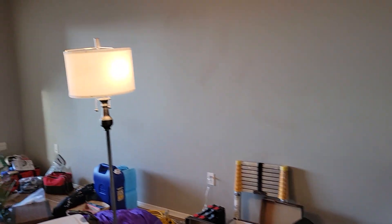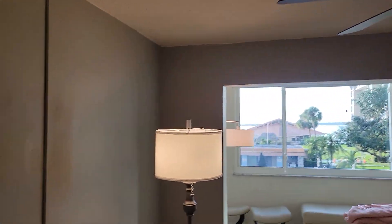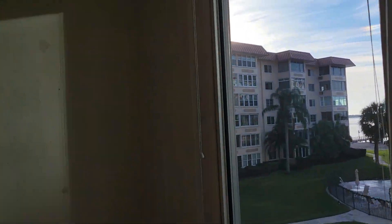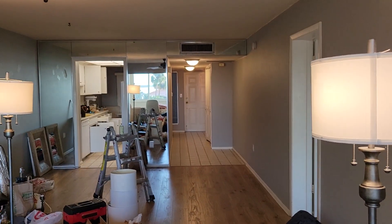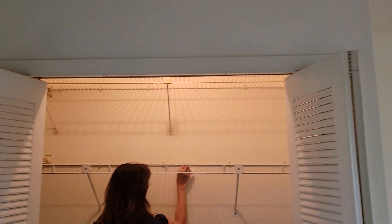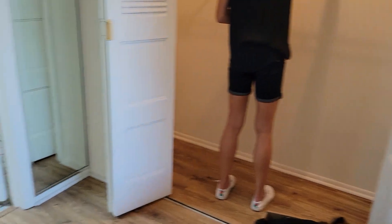The tenants are going to paint at their own expense. They are wonderful tenants. Cleaning is going on.